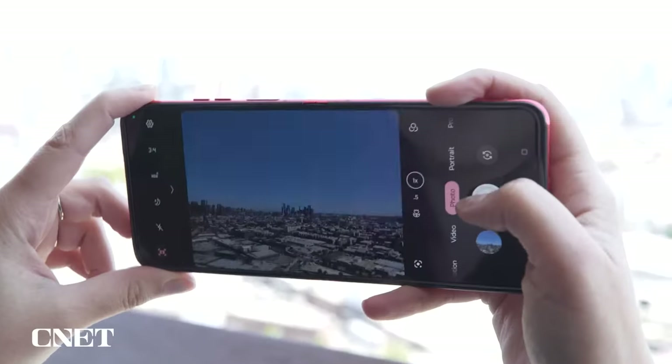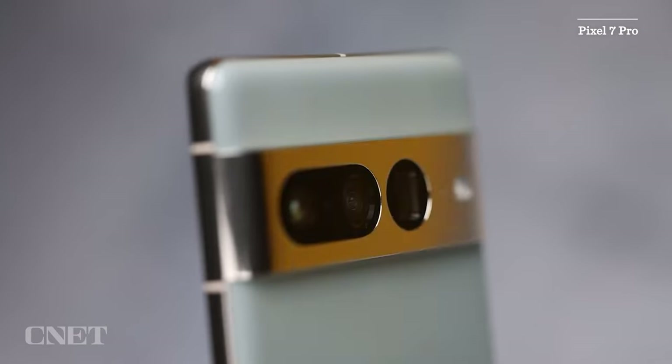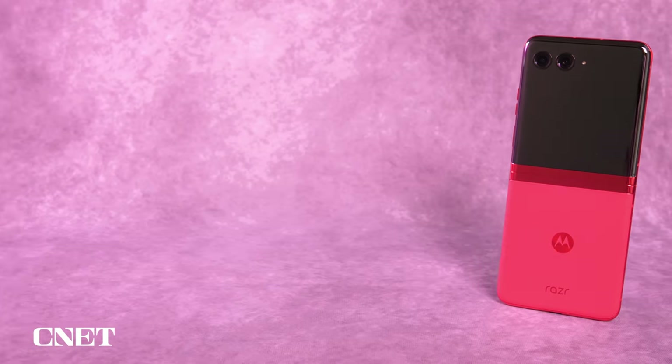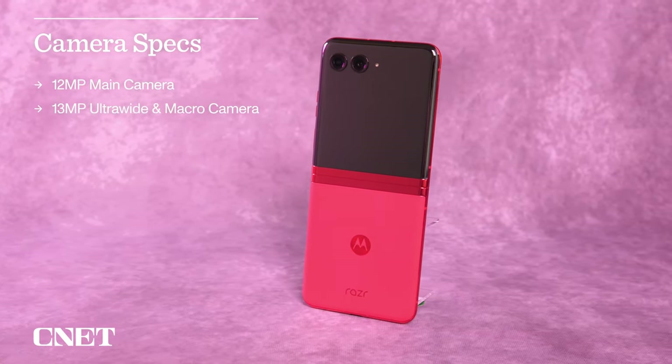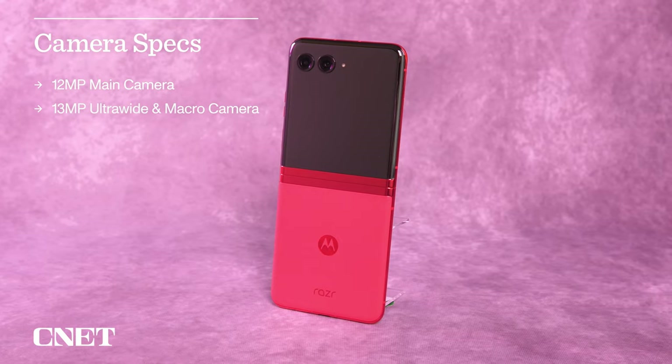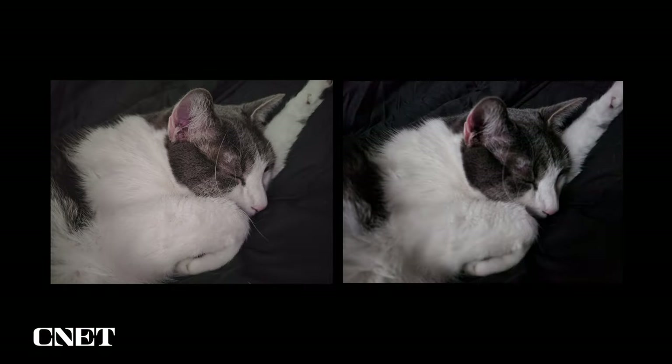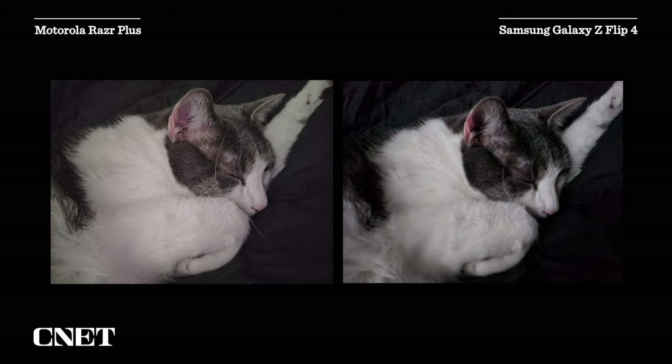Speaking of the camera, the Razr Plus takes solid photos that are colorful and crisp, but you'll still get better color, detail, and zoom on a non-folding phone like the Pixel 7 Pro, which is $100 cheaper. However, the Razr Plus's camera is comparable to the Galaxy Z Flip 4's. Both phones have two rear cameras, with the Razr Plus including a 12-megapixel main camera and a 13-megapixel ultrawide and macro camera. The Z Flip 4 has a 12-megapixel main camera too, along with a 12-megapixel ultrawide camera. There were some areas where Motorola's camera performed better than Samsung's and vice versa — Motorola's phone did a better job capturing a reasonably bright and sharp photo of my cat in a very dark room, for example.